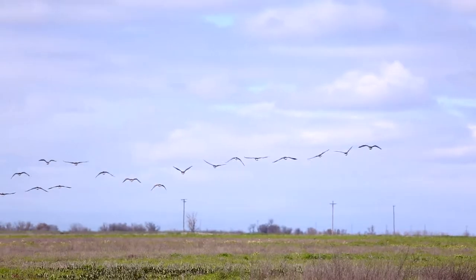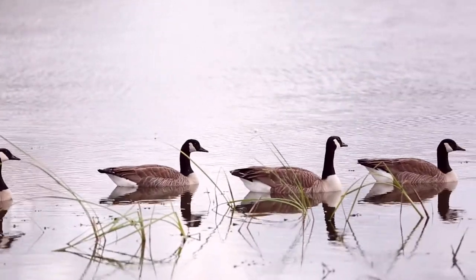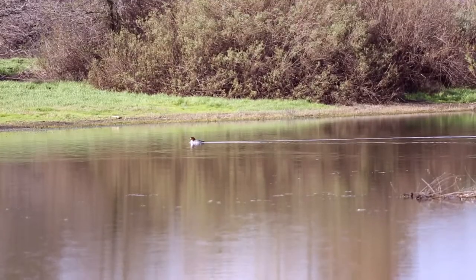Those that take to the sky include ducks, geese, red-winged blackbirds, marsh wren, American bitterns, and cinnamon teals.